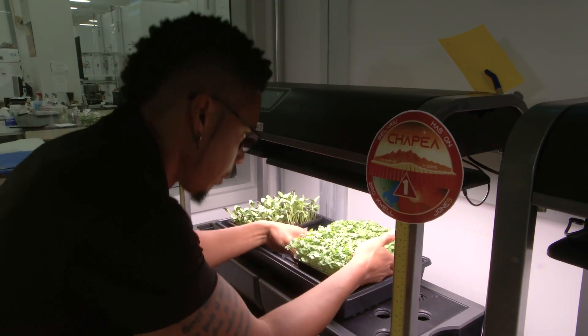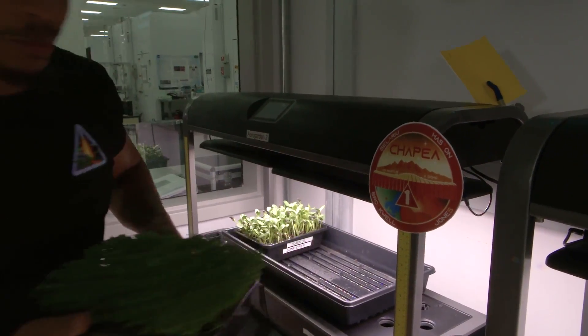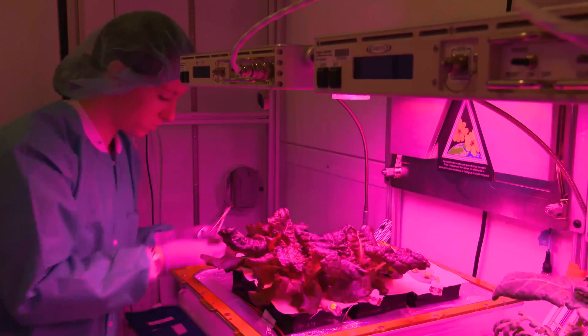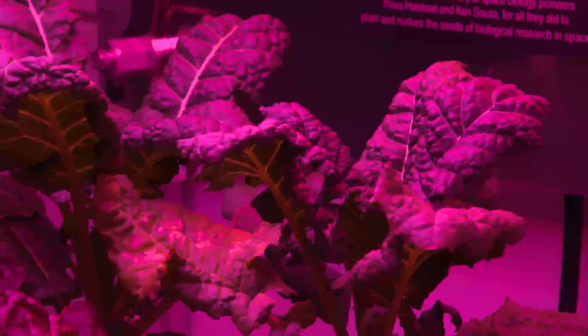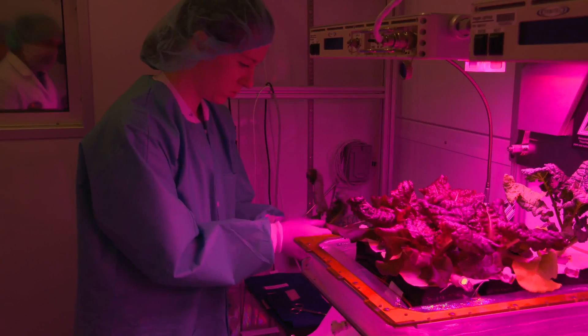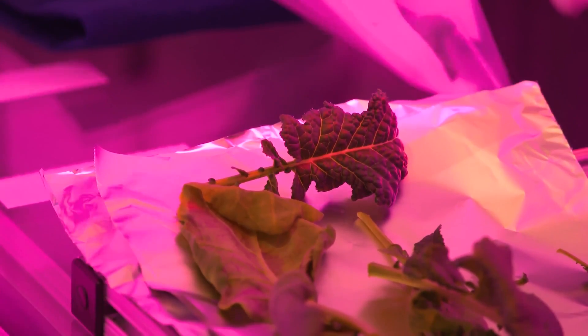My expertise is light recipes using LEDs. I study how you can use the color of light to impact not only the growth of the plant, but also the shape of the plant, how fast it grows, and even the flavor of the plant. All of these can be influenced by the ratios of the colors that you provide.